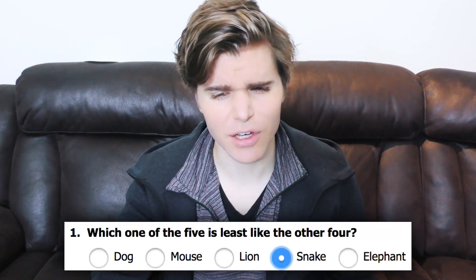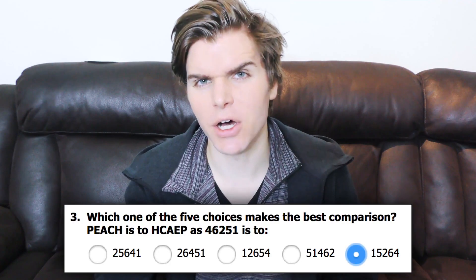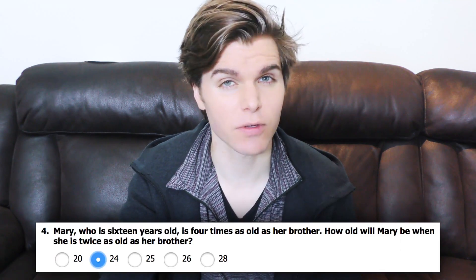Obviously the snake is the least like the others. Clearly 21 is the next option in the sequence. Another pretty obvious question. Mary, who is 16 years old, is four times as old as her brother. How old will Mary be when she's twice as old as her brother? And the answer is 24.